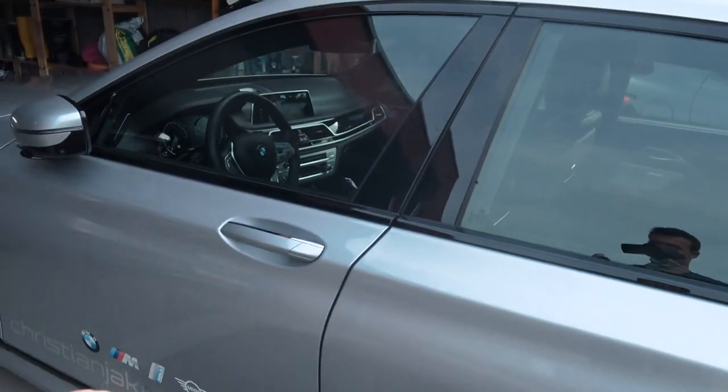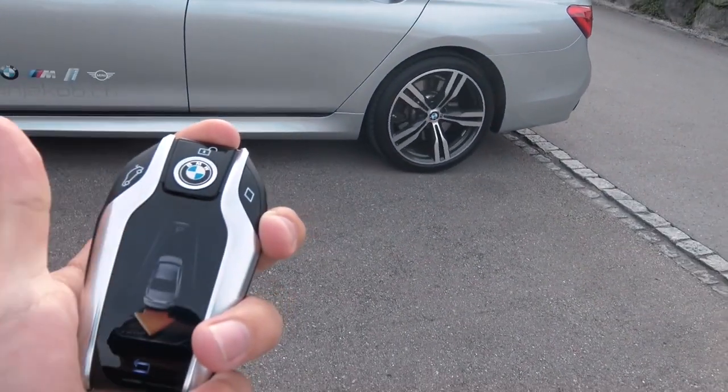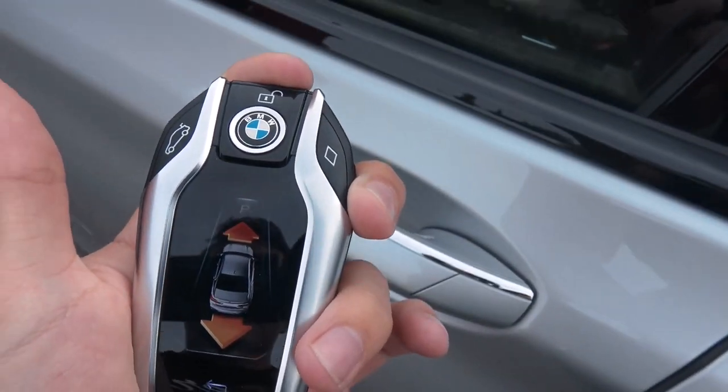And then you wait and see how the car rolls out — and there's no one inside the car. It just rolls out. This is incredible. Then you see the car stops and you just go in the car and enjoy the ride.